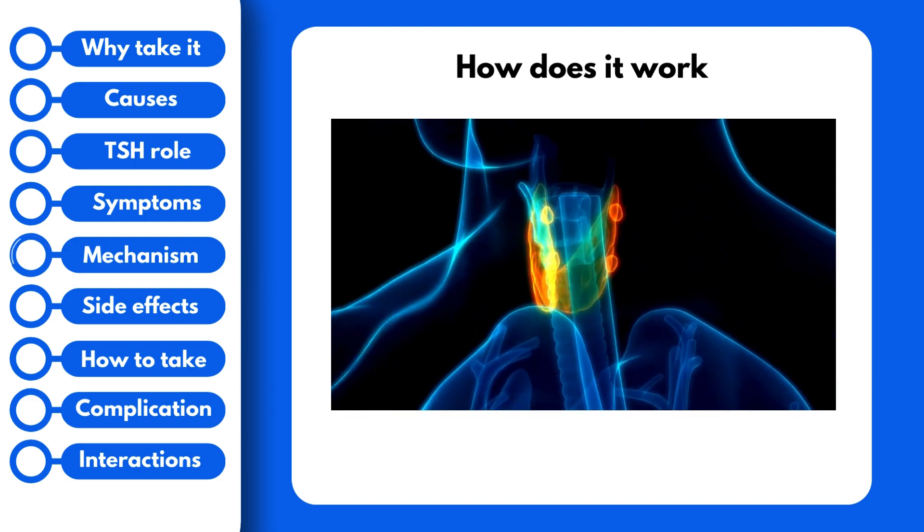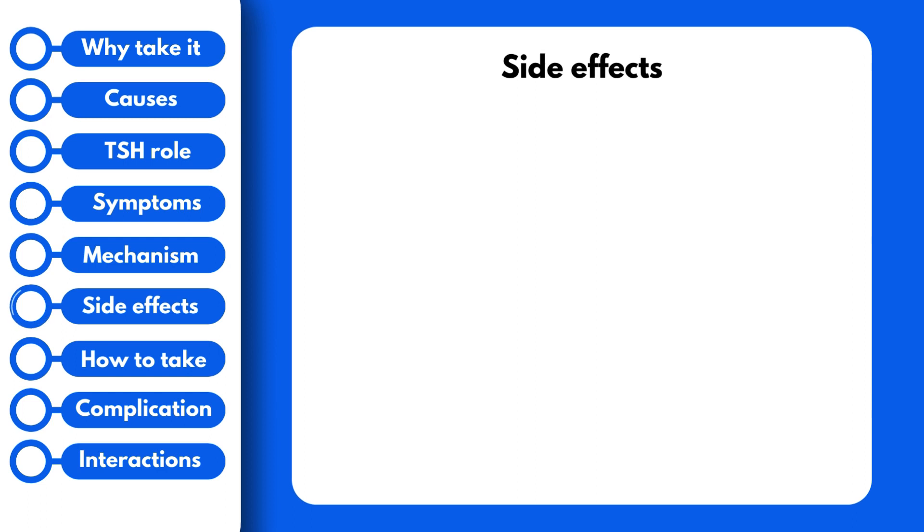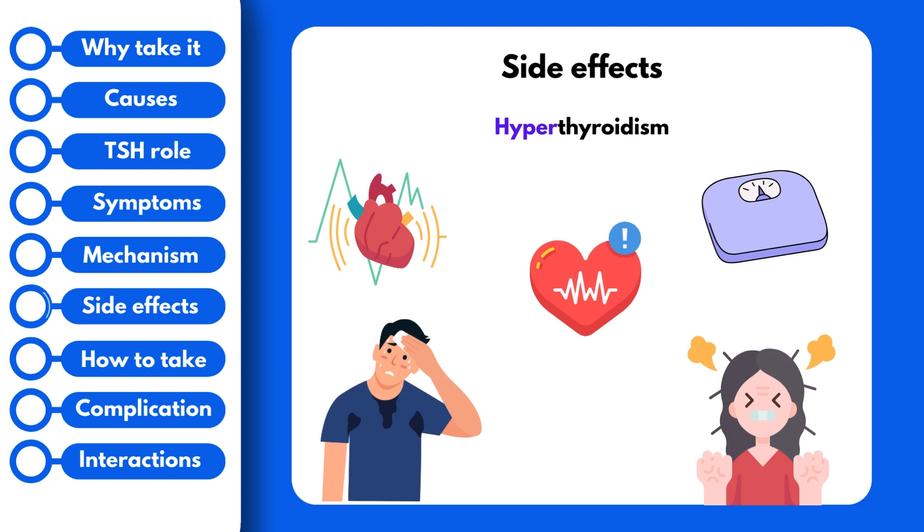However, levothyroxine does come with side effects. Side effects you need to look out for are signs that the dose is too high, and these are essentially symptoms of hyperthyroidism — a condition in which there is too much T4 being released, or in this case, ingested. They include an increased heart rate, palpitations, sweating, weight loss, arrhythmias, and irritability. If you experience any of these, make sure to inform your doctor right away.